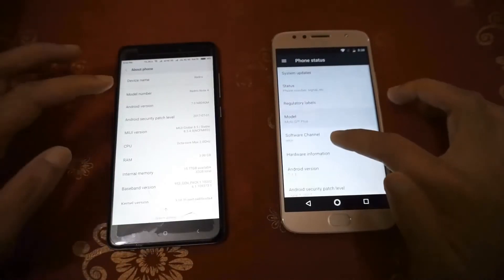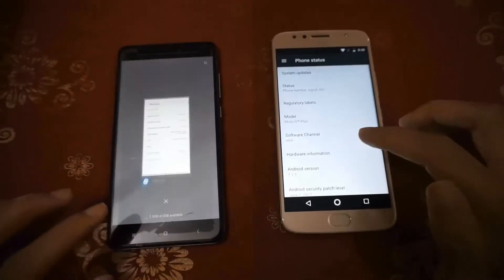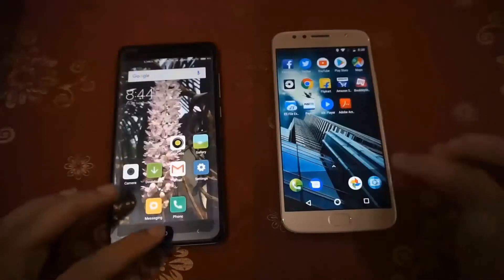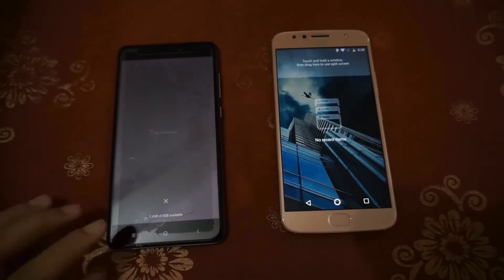So now let's see a speed test of application launch times between the two devices. Let me show you that there are no applications running in the memory in both the devices.